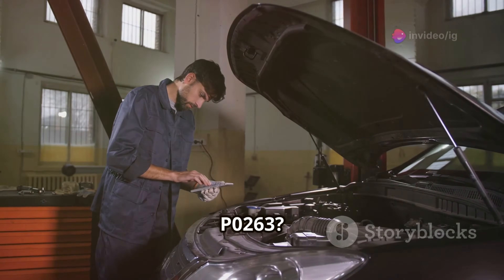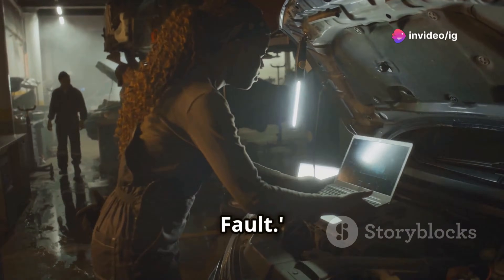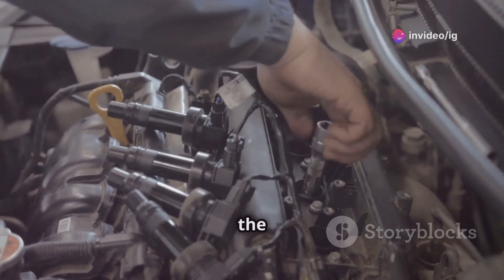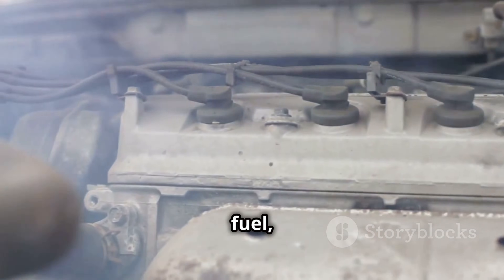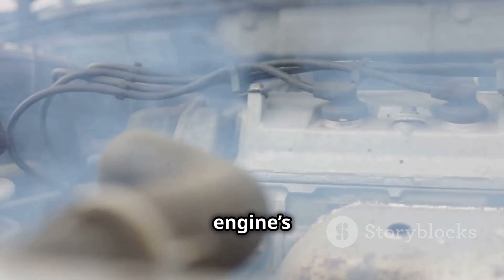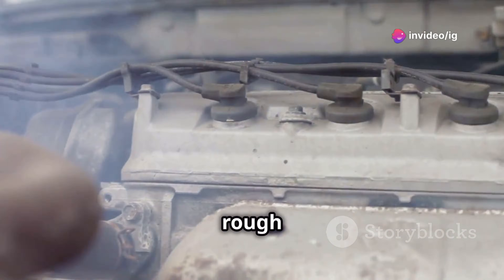So what exactly is P0263? It's an injector Cylinder 1 contribution balance fault. In simpler terms, it means that the fuel injector in Cylinder 1 isn't delivering the right amount of fuel, causing an imbalance in the engine's performance. This can lead to misfires, power loss, and rough idling.